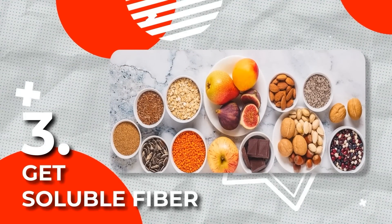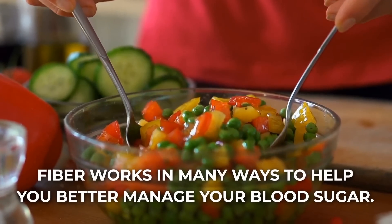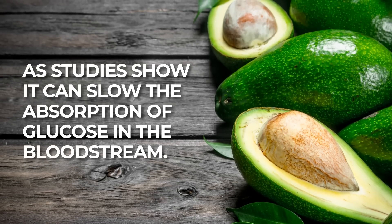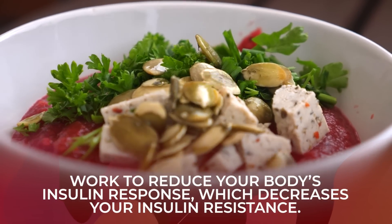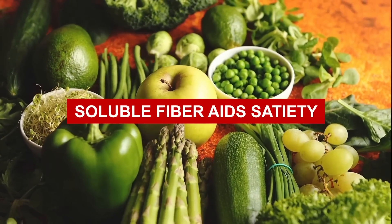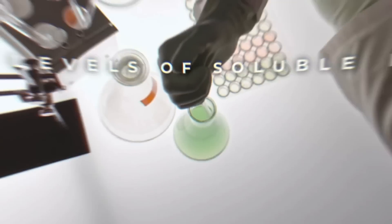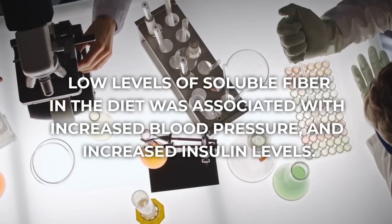Rule 3: Get soluble fiber. Fiber in general works in many ways to help you better manage your blood sugar. But soluble fiber specifically is recommended by nutritionists and doctors, as studies show it can slow the absorption of glucose in the bloodstream. Over time, getting proper amounts of this fiber can work to reduce your body's insulin response, which decreases your insulin resistance. Soluble fiber increases satiety, which can help you avoid overeating and craving-induced snacking, helping you lose weight and increase insulin sensitivity. Research has also found that low levels of soluble fiber in the diet were associated with increased blood pressure and increased insulin levels.